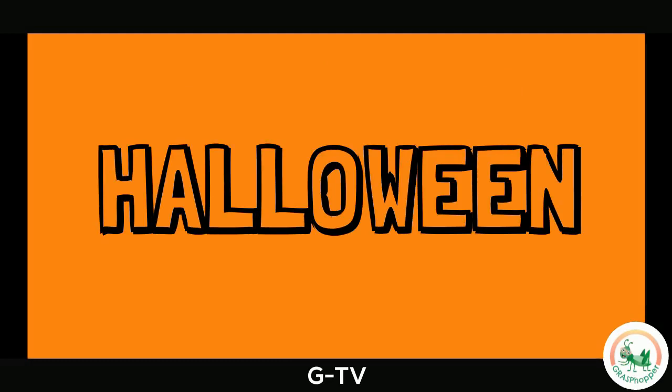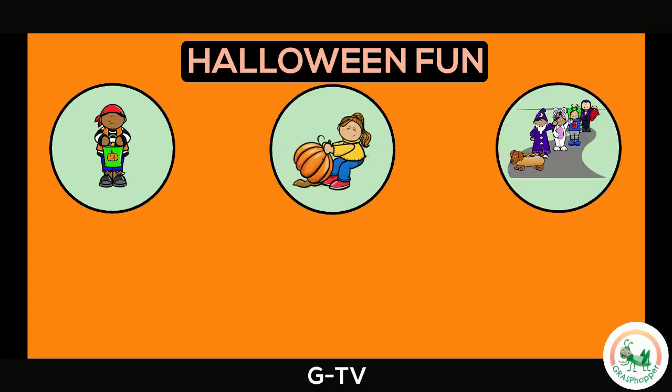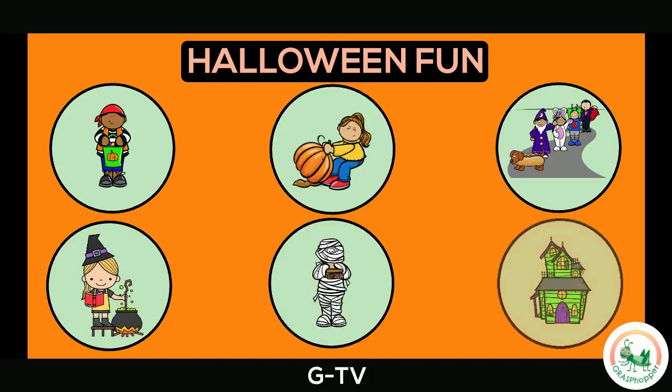Today we will learn about trick-or-treating, pumpkin picking, parades, witches, monsters, and haunted houses. Let's check out each one.